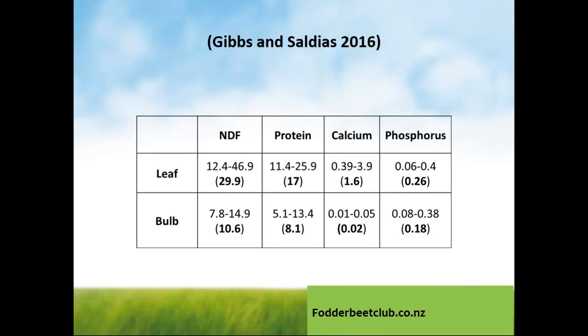The screen shows the discrepancy in neutral detergent fibre, protein, calcium and phosphorus between the leaf and the bulb. Particularly with protein and calcium, there's a very large difference between the content of the leaf and the content of the bulb. What that means practically is that the feeding management has to be very careful in terms of matching the leaf and the bulb consumption — and that's something we'll return to with both beef and sheep in particular.